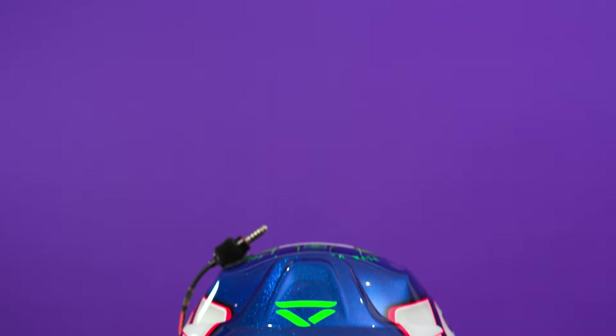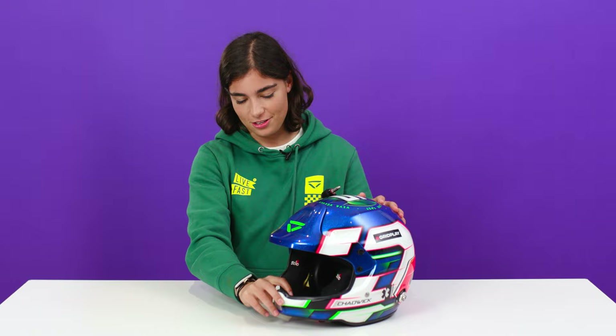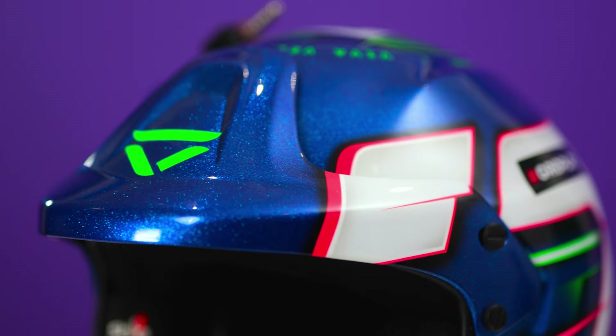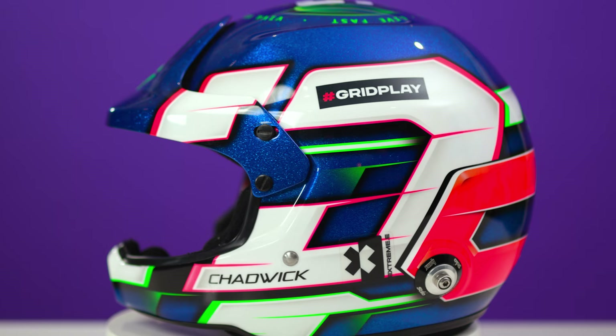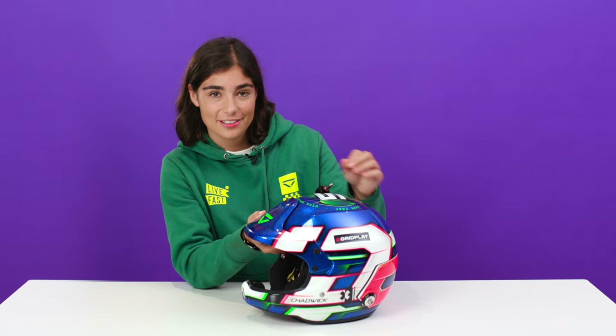So this is my Extreme E helmet. This is my first ever open face helmet, which I use for Extreme E and off-road racing. It's got the intercom that you need to speak to your co-driver. It's actually one of my favourite helmets, to be honest. I got this helmet painted before I got my other helmet painted. You can see the design is fairly similar — the JC feature is kept from the other one, the same colours, but this is gloss.